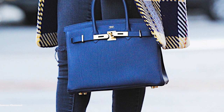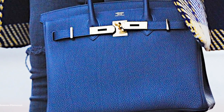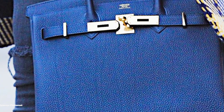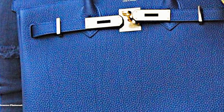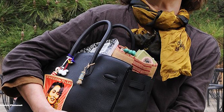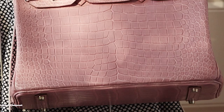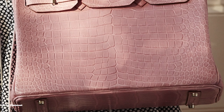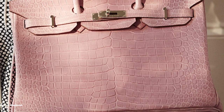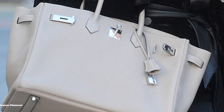The Birkin came to existence following an exchange between Jane Birkin and former Hermès chief Jean-Louis Dumas, who met by chance on a flight from Paris to London in the early 80s. Jane explained to Dumas it was hard to find a leather weekend bag that she liked. Dumas suggested she needed one with pockets, and this sparked a conversation about her ideal bag. Dumas immediately pulled out a pencil and an airplane sick bag, and the two designed a sketch for the Birkin. Hermès officially debuted the now iconic Birkin bag in 1984.